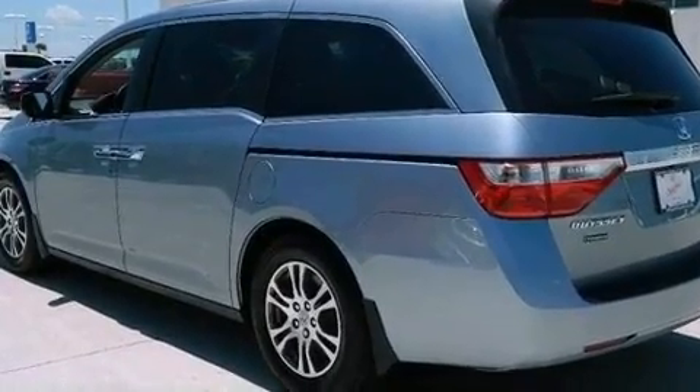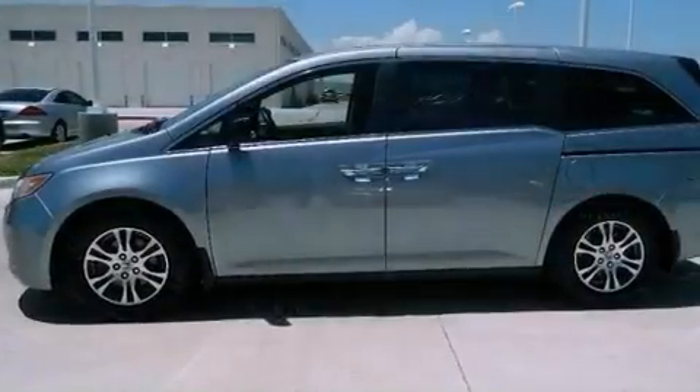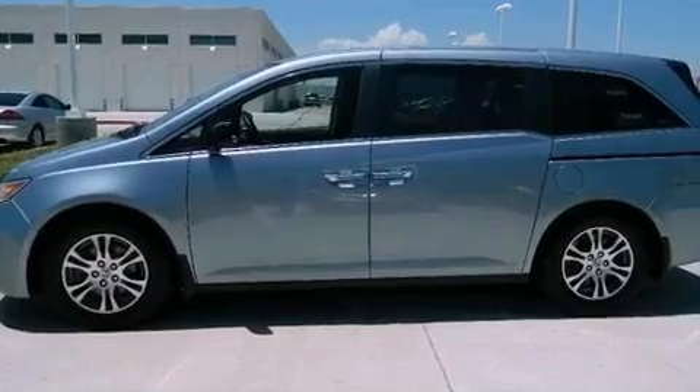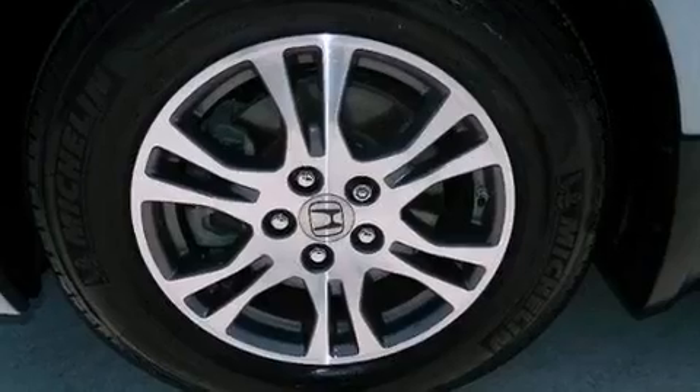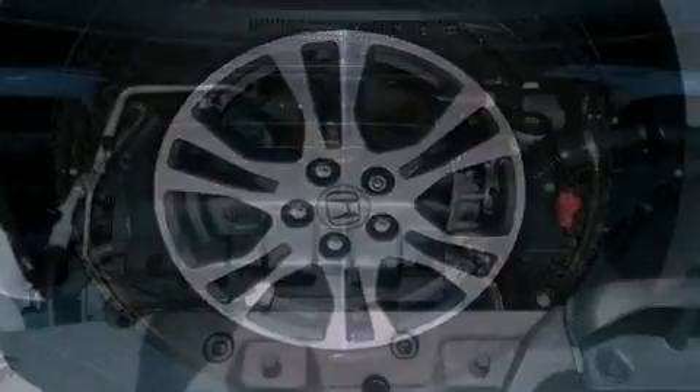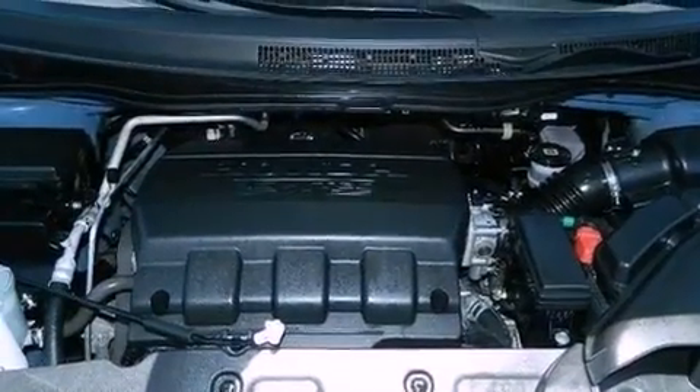Dual power seats, heater vents for rear-seated passengers, a power rear lift tailgate, leather seats, variable cylinder management, an electronic throttle, a rear spoiler, advanced compatibility engineering body structure, and cruise control.